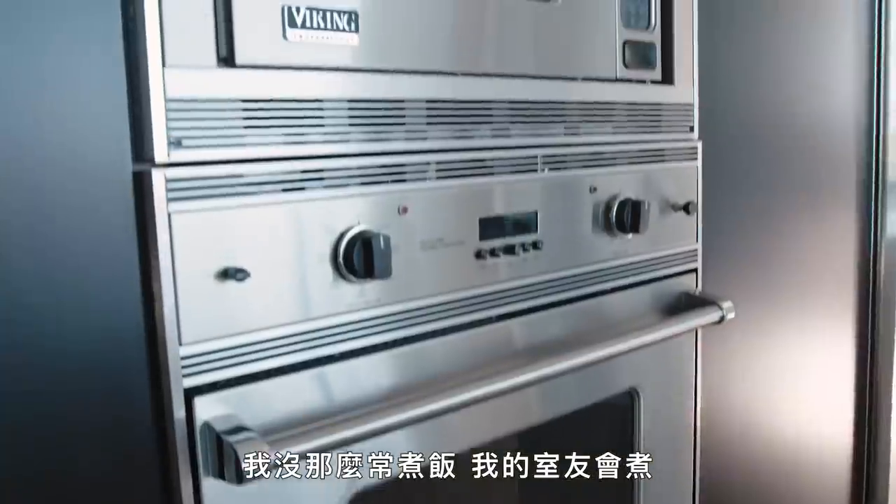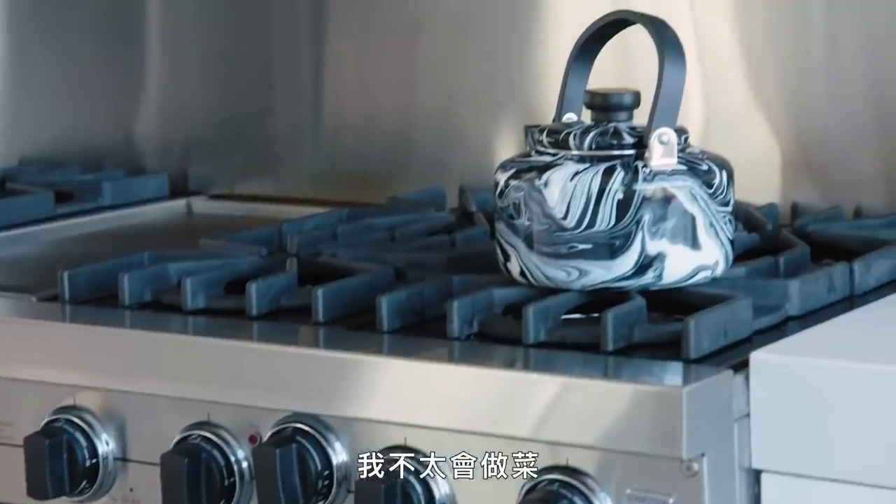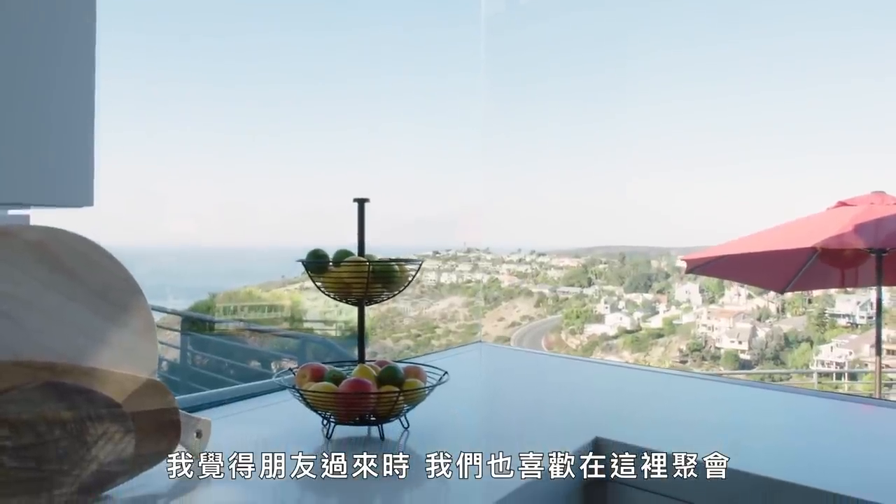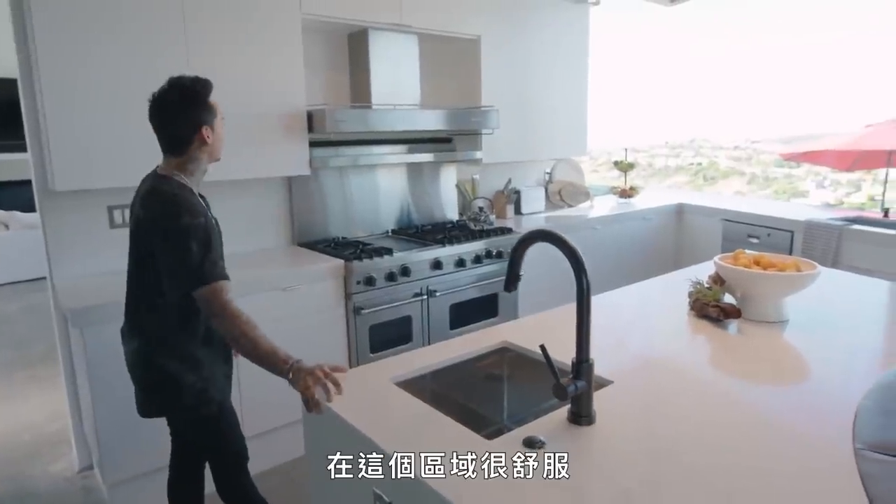I don't cook that often — my roommate does, I'm not too much of a cook. When I have friends over, we kind of gravitate into hanging out in here a little bit too, around this area. It's comfy.